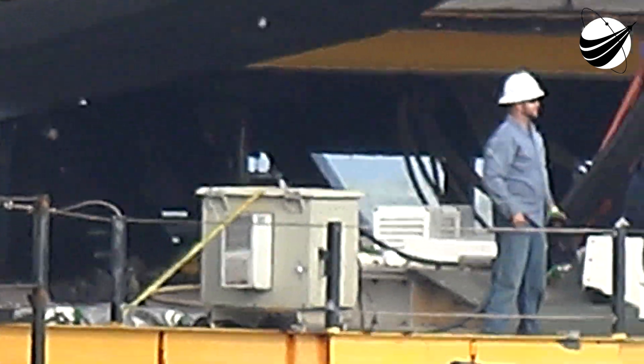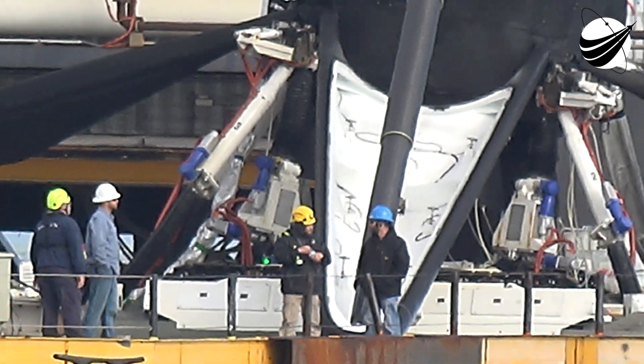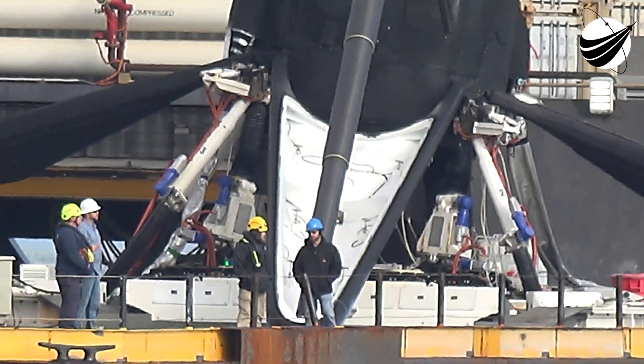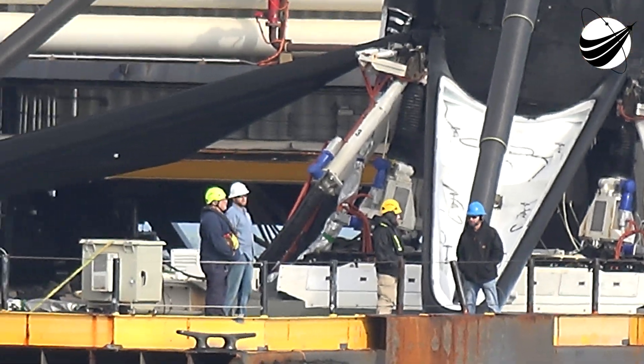We will be attempting to recover the booster again on our drone ship, Just Read the Instructions, which you can see on your screen, stationed off the coast of Florida in the Atlantic Ocean. If we are successful, it will mark the 72nd recovery of our Falcon 9 first stage. Falcon 9 was designed for 10 or more flights with minimal refurbishment between each flight, and today's flight gets us closer to that goal.